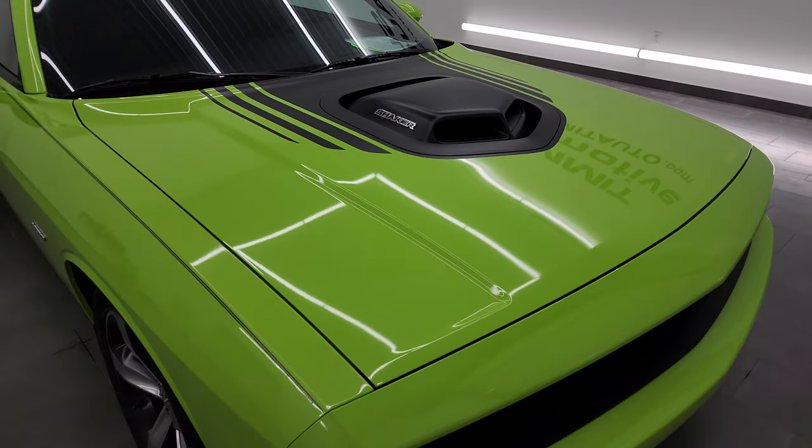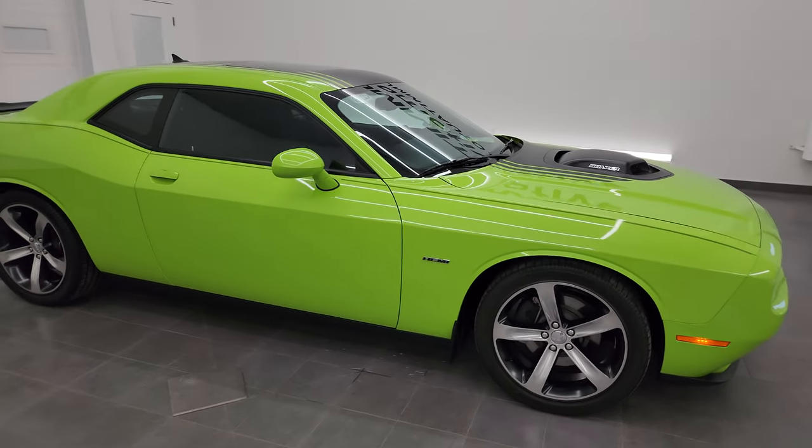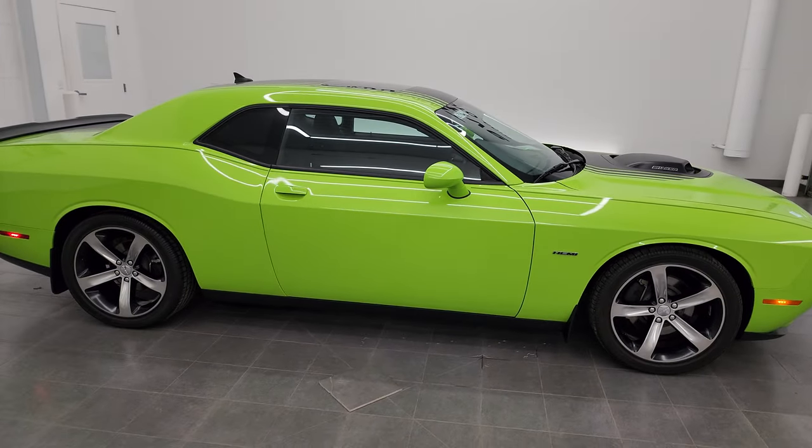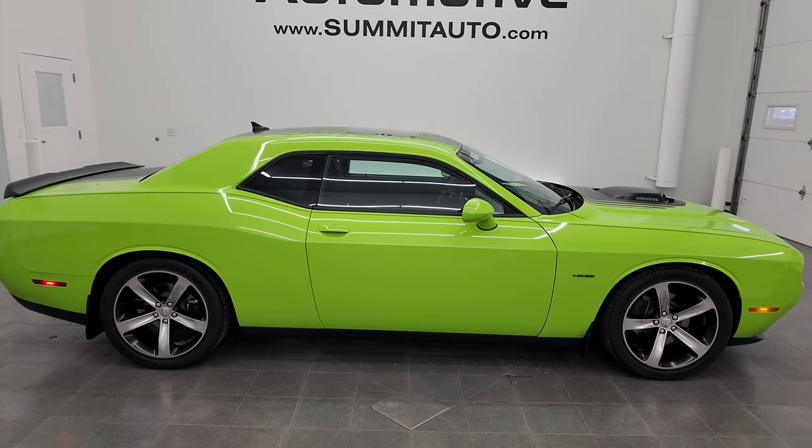I would highly recommend this car from a quality and condition standpoint. I'd ship this one to New York, Texas, Florida, California — wherever. Whoever's going to get it is going to love it. Just about as nice as they come.